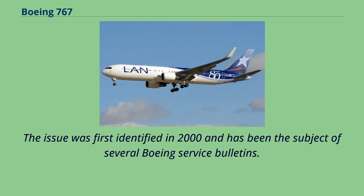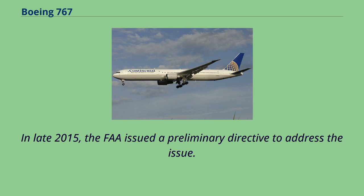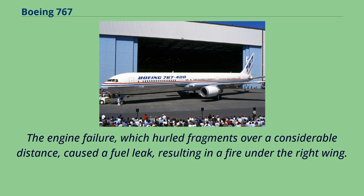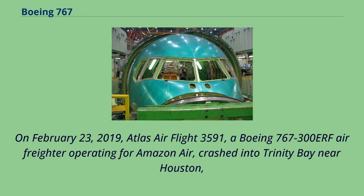The aircraft has also had multiple occurrences of uncommanded escape slide inflation during maintenance or operations, and in late 2015 the FAA issued a preliminary directive to address the issue. On October 28, 2016, American Airlines Flight 383, a 767-300ER, aborted takeoff at Chicago O'Hare Airport following an uncontained failure of the GE CF6-80C2 engine, causing a fuel leak and fire under the right wing. All passengers and crew evacuated the aircraft, with 20 passengers and one flight attendant sustaining minor injuries. On February 23, 2019, Atlas Air Flight 3591, a Boeing 767-300ERF operating for Amazon Air, crashed into Trinity Bay near Houston, Texas, killing both pilots and the single passenger. The cause was attributed to pilot error and spatial disorientation.